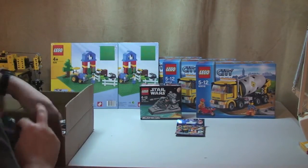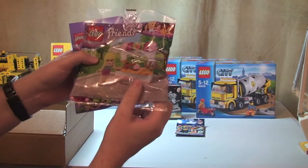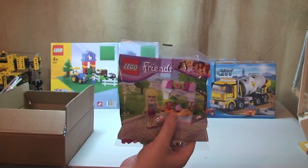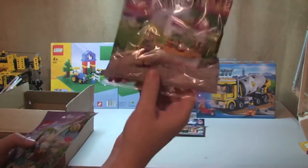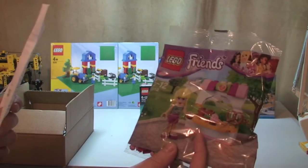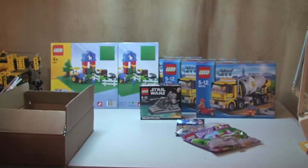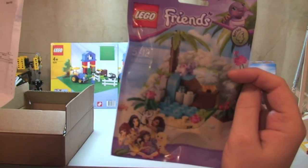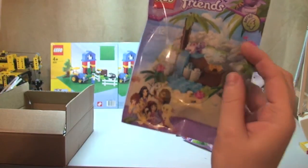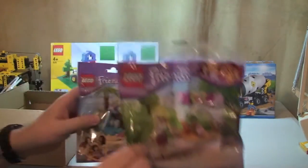There was a LEGO Friends deal on for quite a short period of time, where you buy any LEGO Friends set and you get a free Stephanie's Bakery Stand. So I got that free. The set I paid for was the Turtles Little Paradise, and I paid I think it was £2.99 for that - so I paid £2.99 and got the Bakery Stand free.